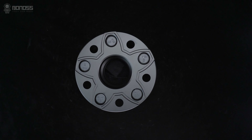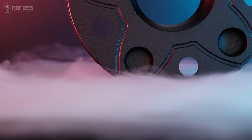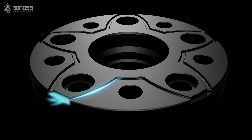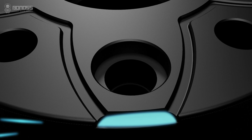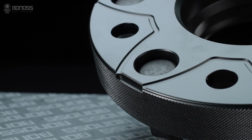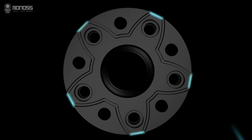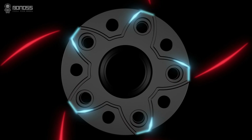Bonoss active cooling Toyota wheel spacers are designed with heat dissipation grooves to improve brake cooling, distributed in a petal shape. These grooves allow outside cold air to continuously flow inside the wheel spacer as it rotates, removing heat and actively dissipating heat for the braking system. Small notches distributed on the corners of the wheel spacers act as air collectors, tremendously enlarging the airflow, enhancing the heat dissipation effect, and improving road safety.